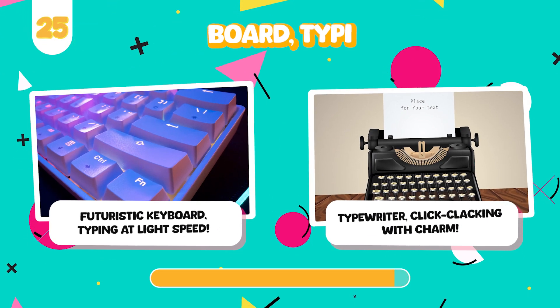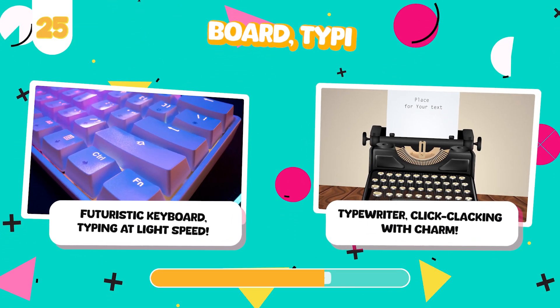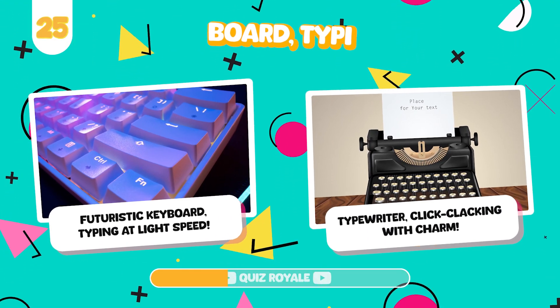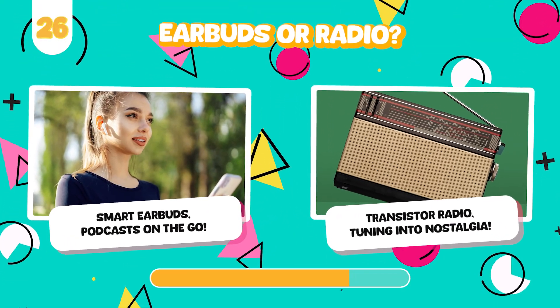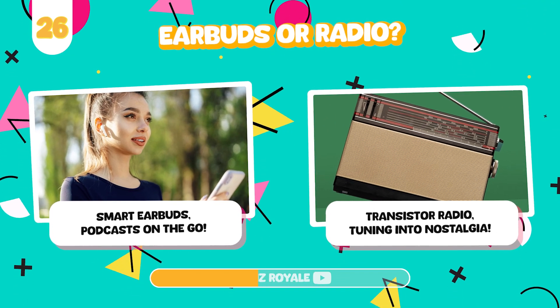Would you rather type on a high-tech keyboard or write with a vintage typewriter? Listen to podcasts on smart earbuds or a classic transistor radio?